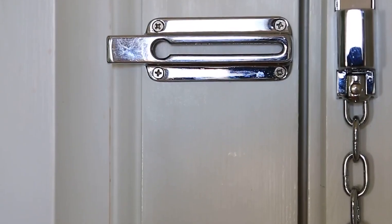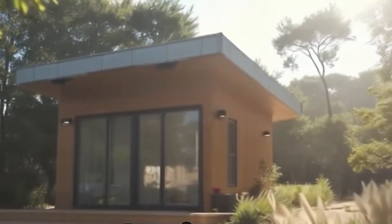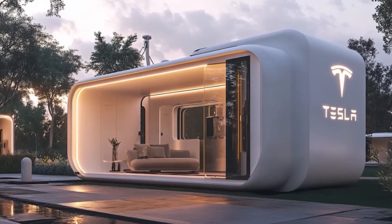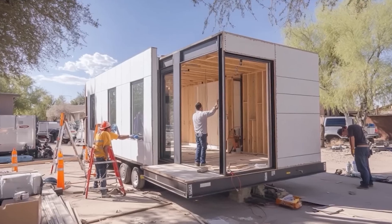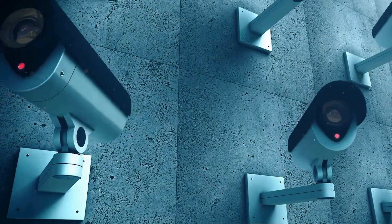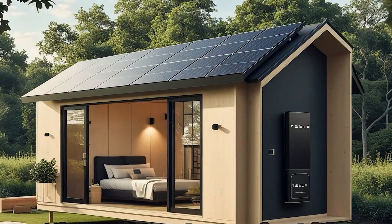Would you trust Tesla's tiny house to handle your health? Comment 1 if you'd love to have this smart health system and skip your routine doctor visits, or 2 if you'd still prefer regular checkups with your doctor. Share your thoughts below, and if you're enjoying this content, hit subscribe. Let's get Next-Gen Theories to 10,000 subscribers so you get the latest tech updates first — subscribe and turn on notifications so you're always in the loop before everyone else.